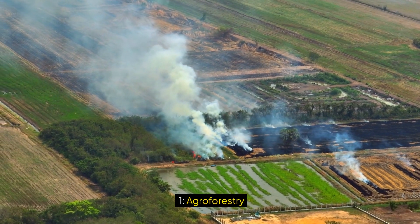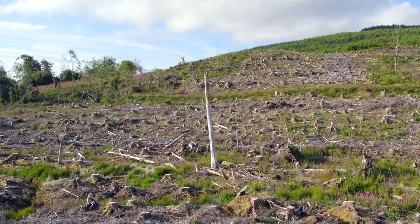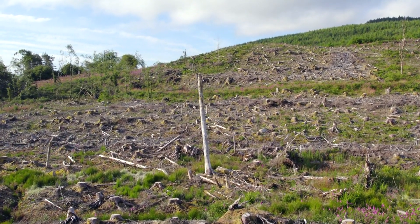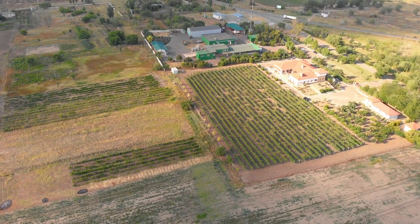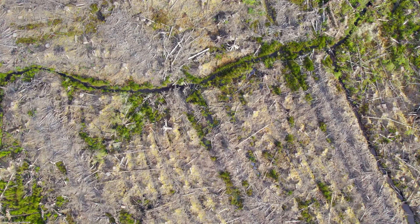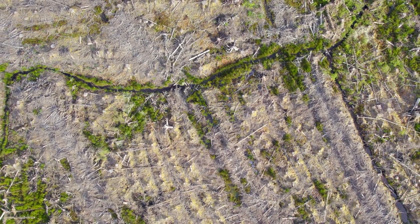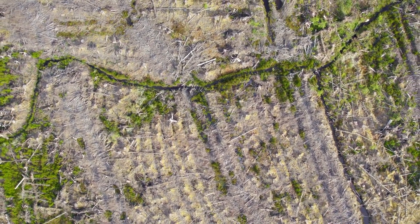One: Agroforestry. Agroforestry combines agriculture and forestry to create more diverse, productive, and sustainable land use systems. This practice involves integrating trees, shrubs, and other perennial plants into farmlands. By doing so, farmers can reduce soil erosion, enhance biodiversity, and increase carbon sequestration.